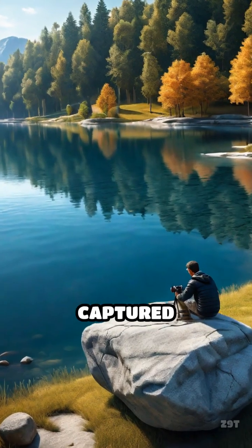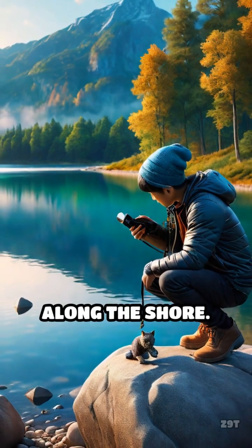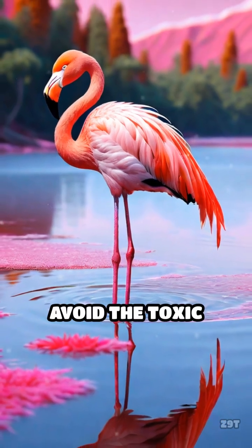Photographer Nick Brandt captured haunting images of these stone animals eerily preserved along the shore. Despite its dangers, flamingos thrive here, using the lake as a breeding ground, safe from predators who avoid the toxic waters.